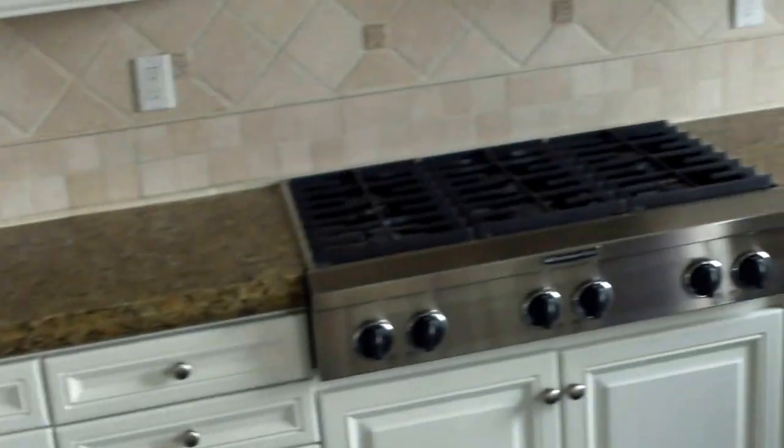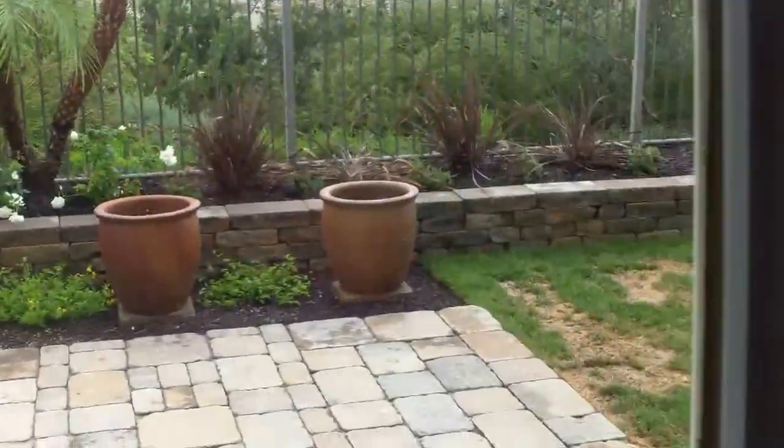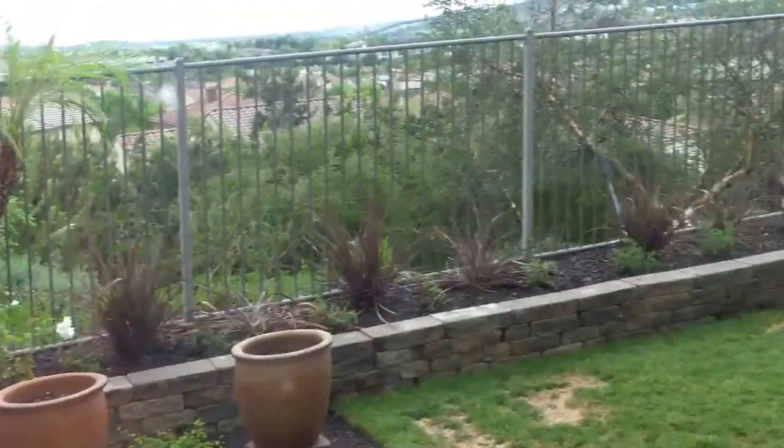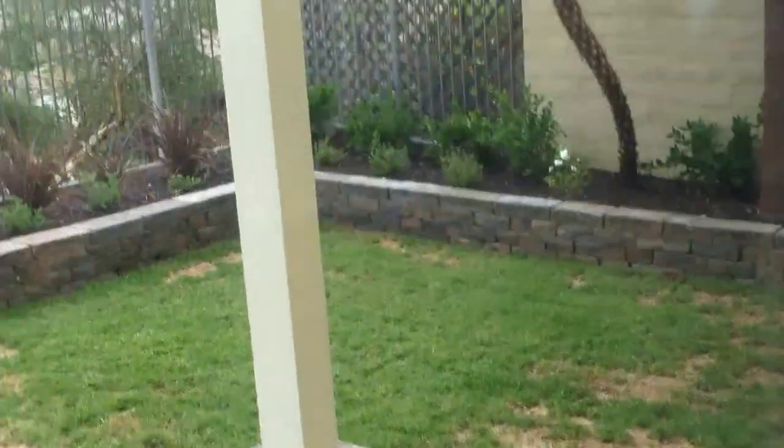So the family room, great room, dining area — you have a view, some granite, six-burner stainless steel. Backyard, you have some pavers. I like the red iron for the extra view, and then some grass over here.